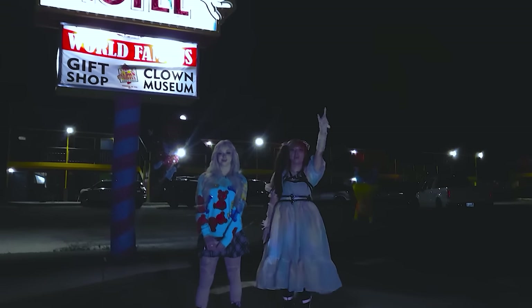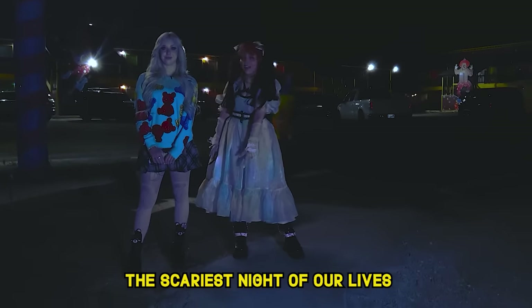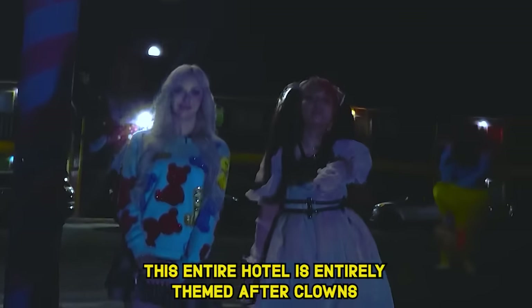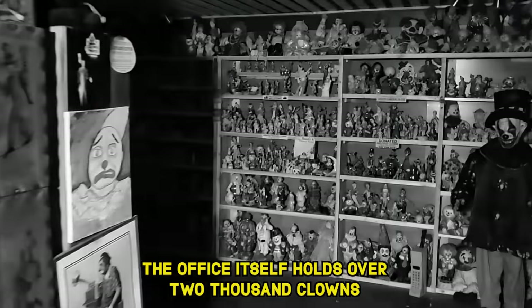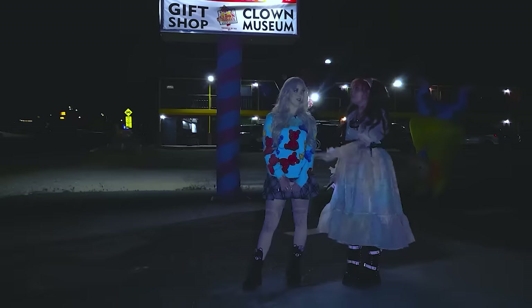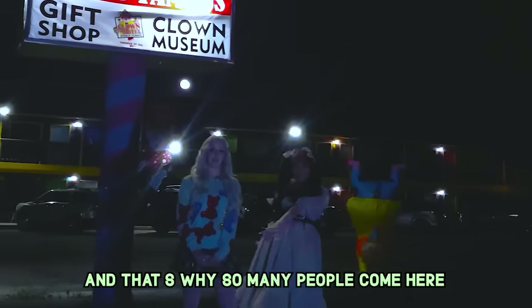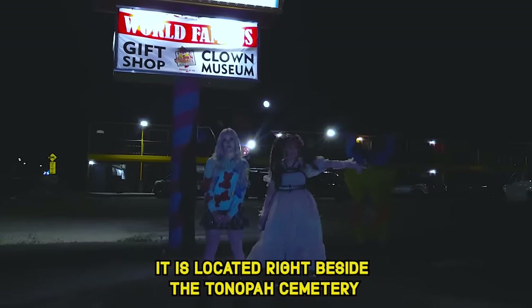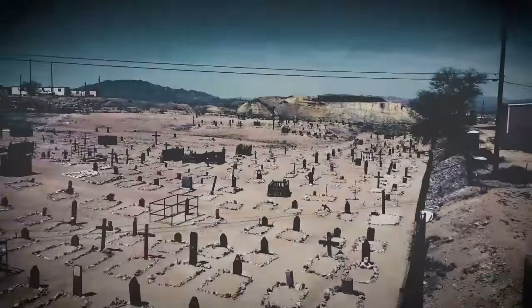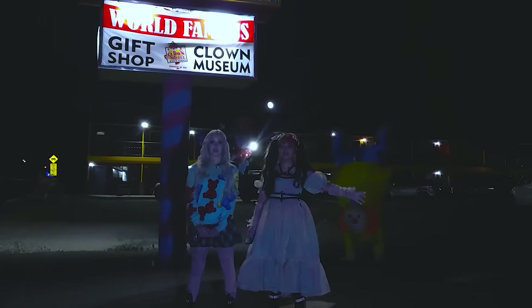Tonight, we are staying in the Clown Motel. And today, it's going to be the scariest night of our lives. I'm nervous for this. This entire hotel is entirely themed after clowns. The office itself holds over 2,000 clowns. That is a lot of clowns. It's named one of America's scariest motels because of its clown theme, and that's why so many people come here just to spend the night. It is located right beside the Tonopah Cemetery, one of the most haunted locations in Tonopah, making the Clown Motel haunted.